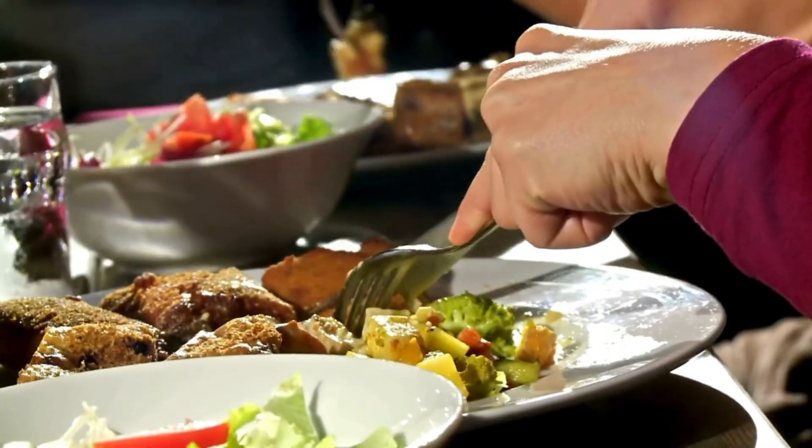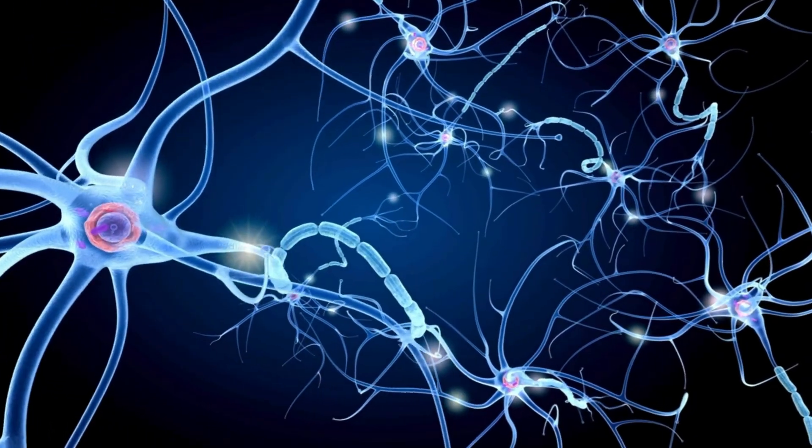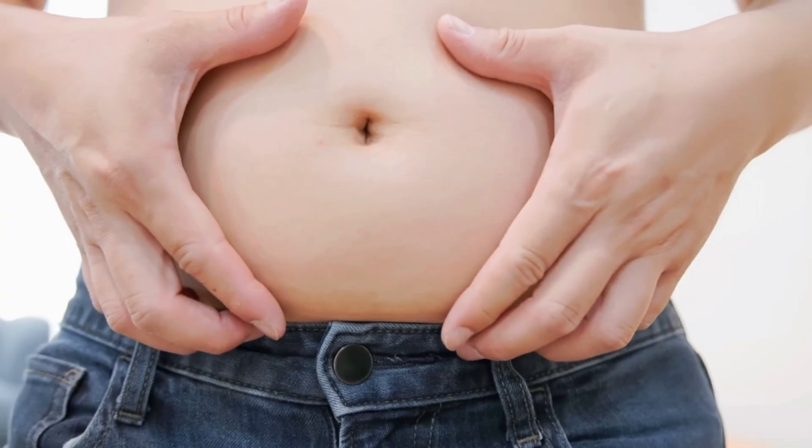In case you don't know, metabolic health basically relates to how our bodies take the food we eat and turn it into energy that our cells can then use. When someone is metabolically unhealthy, they can have high blood sugar and also carry excess weight.